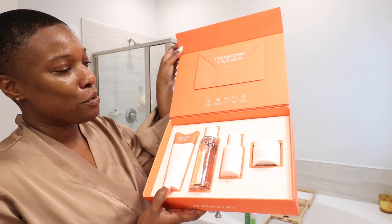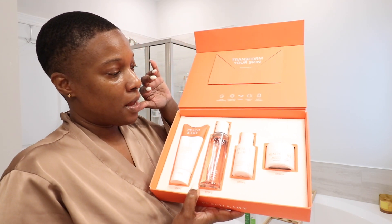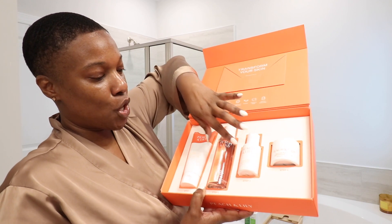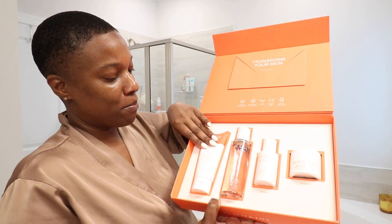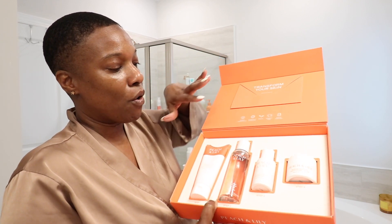Come through. So what is new to me in this particular lovely packaging is this particular toner, the Wild Dew. The toner that I have is a different toner, but I'm very familiar with this cleanser. It's a hydrating gel cleanser — it doesn't strip your skin. It doesn't make you feel like your skin is stripped at all. This is the glass skin refining serum.